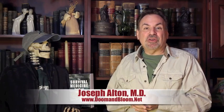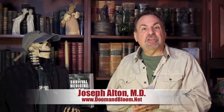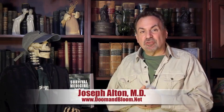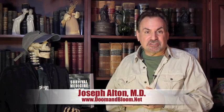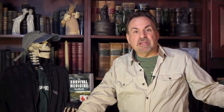Hi, I'm Joe Alton, MD, also known as Dr. Bones, of doomandbloom.net, where you'll find over 600 articles, podcasts, and videos on medical preparedness for any disaster. Together with the lovely Nurse Amy, I'm the co-author of the bestsellers The Survival Medicine Handbook and The Ebola Survival Handbook, and designer of the fun new board game Doom and Bloom's Survival — a great way to get the family together, put down those smartphones, and get interested in the survival mindset.